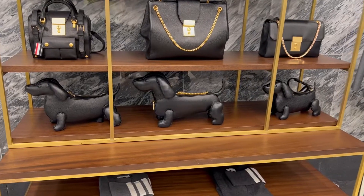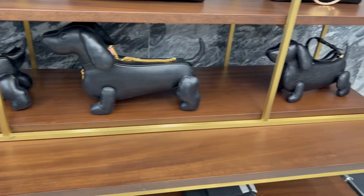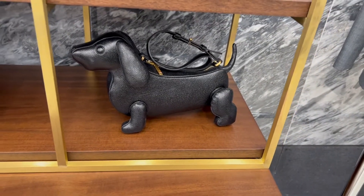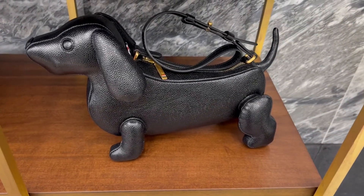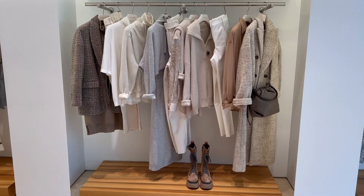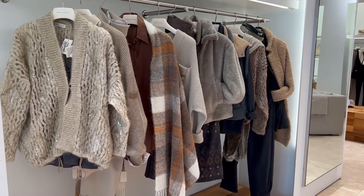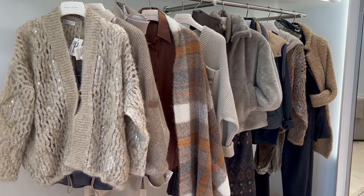Stopped into Thom Browne. They have those classic dog purses — I don't think I would ever get one, but it's very fun and very signature Thom Browne. We just had a quick stop in Brunello Cucinelli. I've never bought anything from here before and it's never a brand on my radar, but the materials are just absolutely fabulous. I can just picture Bill Gates wearing something from Brunello. So we just did a little bit of window shopping.